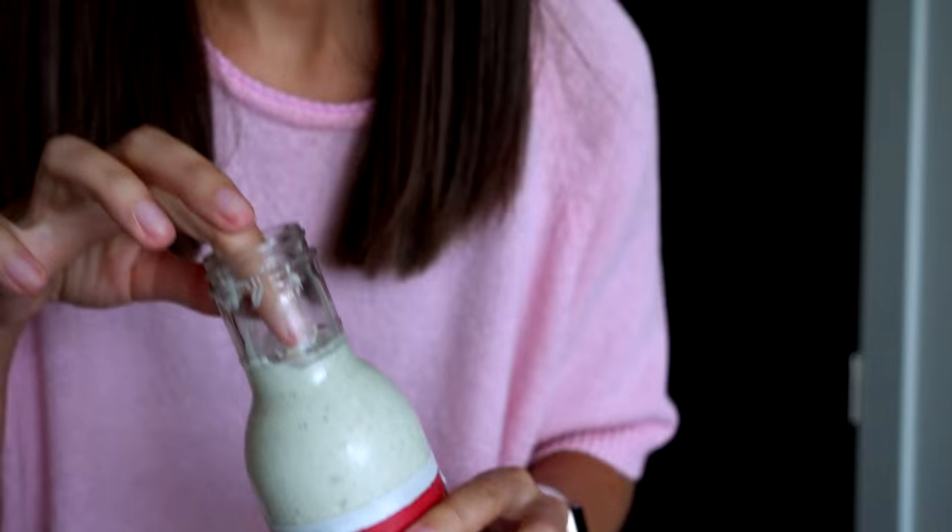Another food favorite of the month is Beehive, a local vegan butcher shop and deli. Every Saturday they're open — I think 11 to 4 or 1 to 4 — and they have sandwiches you can get right there as a deli, but you can also buy slabs of meat, and they sometimes have ranch and vegan cheese as well. This Saturday I finally got some of the bacon and the ranch, and it's so good. Vegan ranch is a novelty and it's seriously amazing.